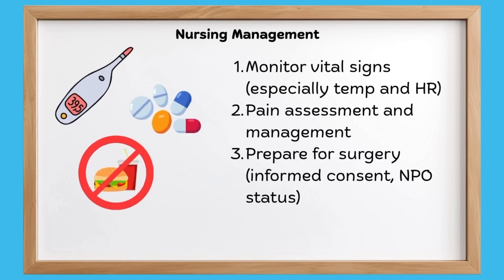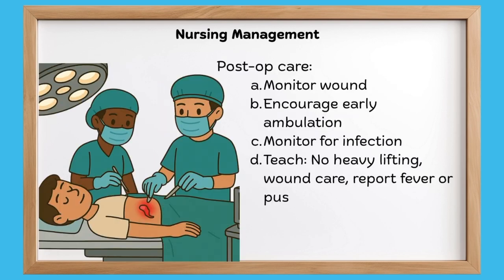Now, after surgery, what should you do? Post-op management includes monitoring the wound and wound management. Early ambulation is important, so we need to encourage our patients to ambulate early. Why? Because if the patient doesn't move around, DVT — deep vein thrombosis — can form. Monitor for signs of infection and teach your patient about no heavy lifting, wound care, and to report any fever or pus.